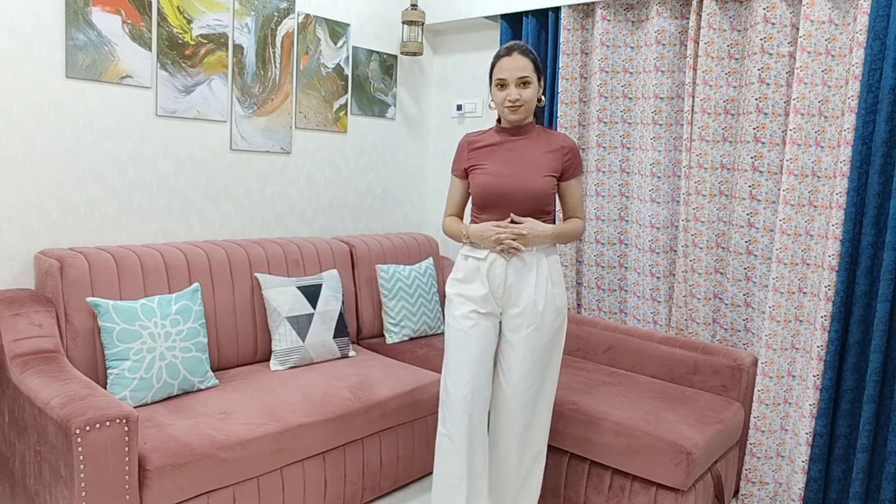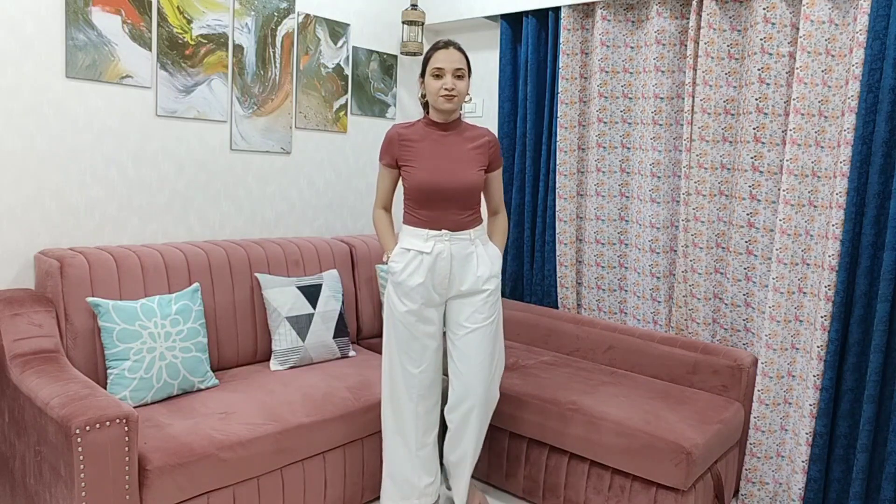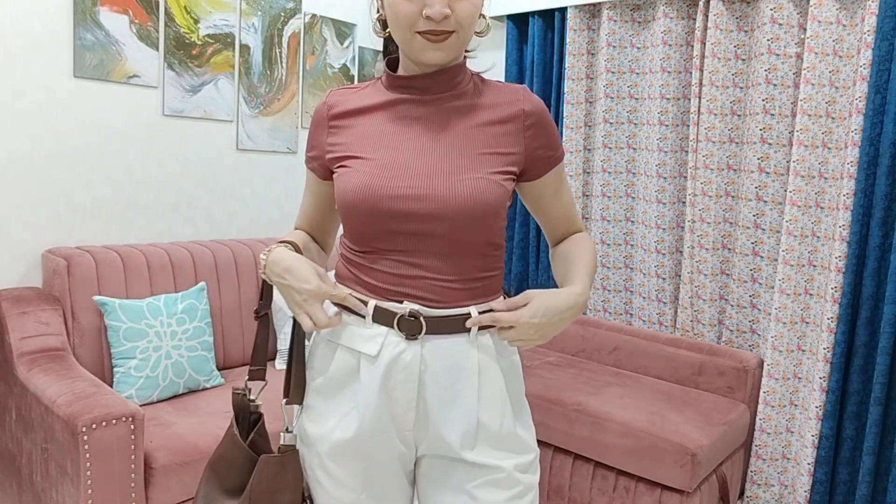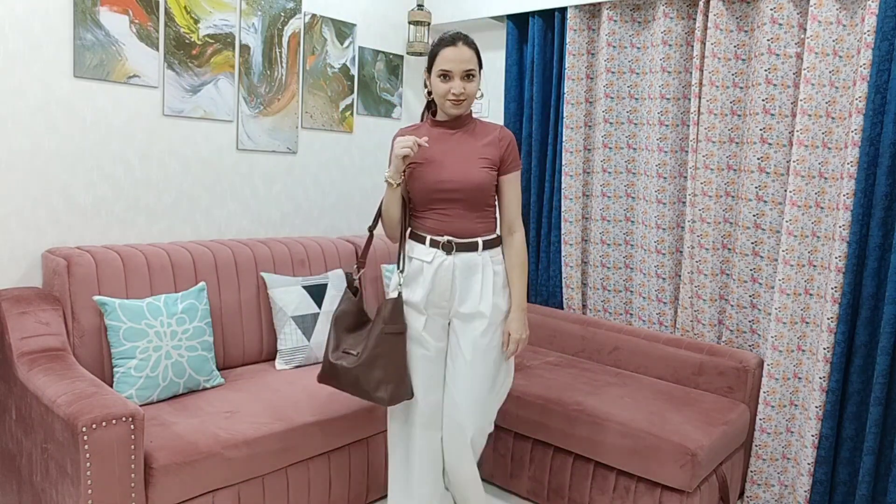The trouser has pleat detailing in front, which looks good in formal trousers. For shoes, I've styled neutral peach-shade sandals. I've also added a dark brown waist belt to amp up this look, which gives it a very polished finish.